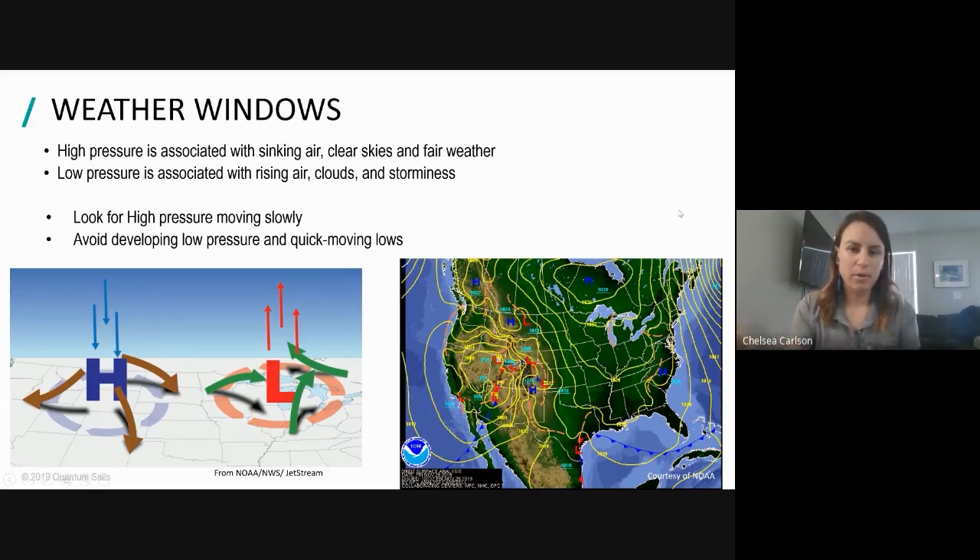This example on the right is a surface weather map - you can get this from NOAA and many sources online. I really recommend checking out NOAA, looking at some surface weather maps, finding the high pressures, and seeing how fast they're moving. We'll talk more about that when we look at weather models.